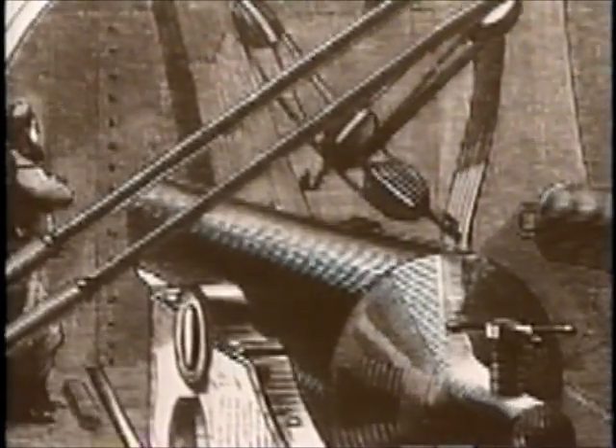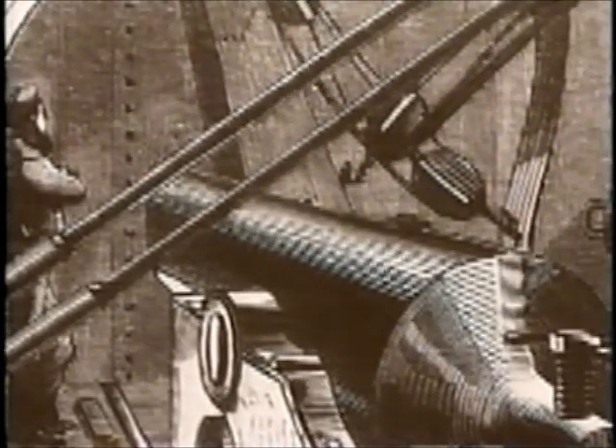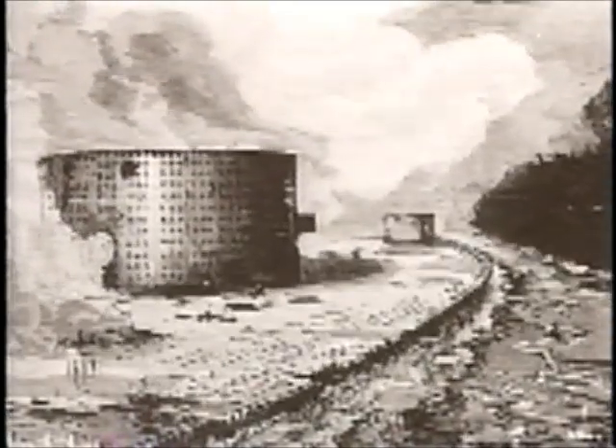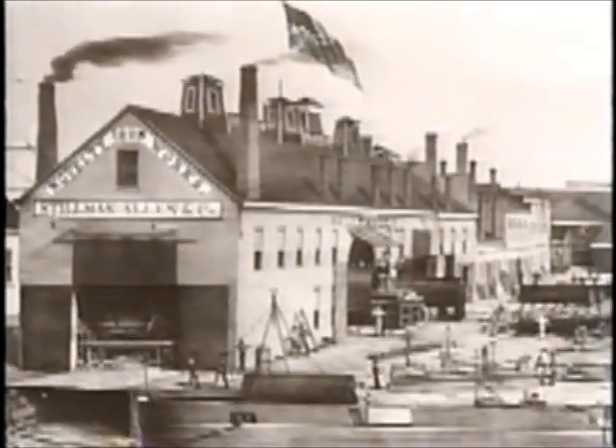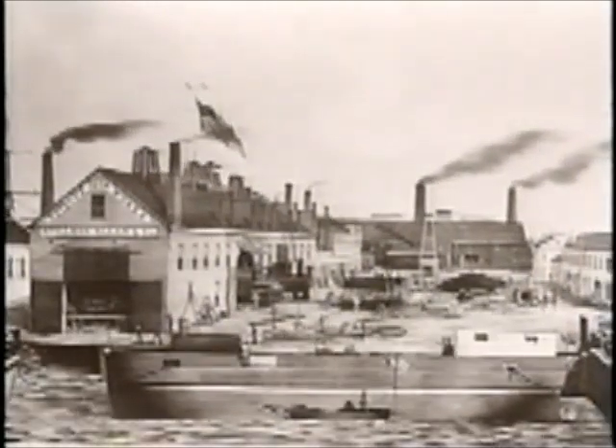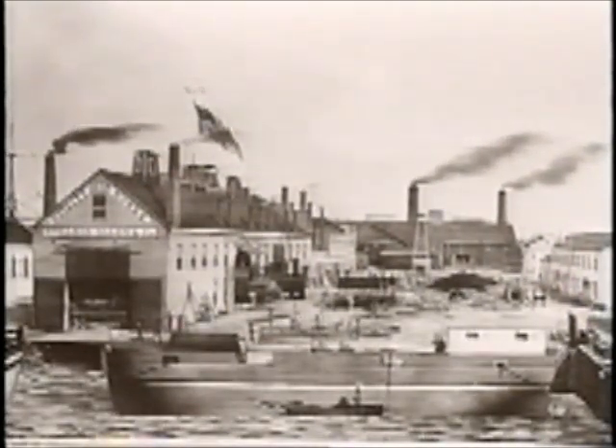Inside the turret were two giant 11-inch guns mounted side by side. Having only two guns on a man-of-war was a novel idea, but these were the largest naval guns afloat. In battle, the guns could fire about every five minutes; the turret could rotate at two-and-a-half rotations per minute. The Monitor's top speed was about eight knots. Ericsson farmed out construction to various builders throughout the North, and in just 120 days the building of the Monitor was complete.